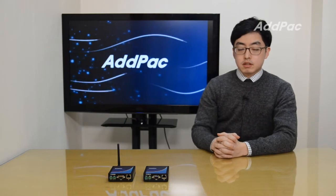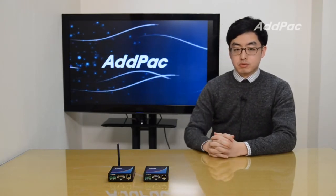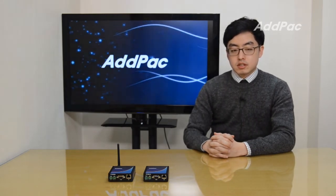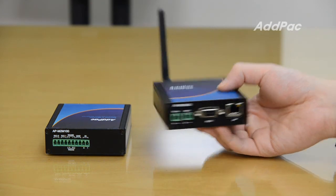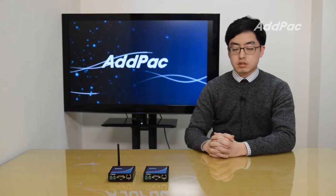Hi, I'm Glenn. Today I have our M2M gateway solution to introduce to you. M2M means machine to machine. These gateways are wireless or wired based devices for multi-purpose, providing machine to machine application service.